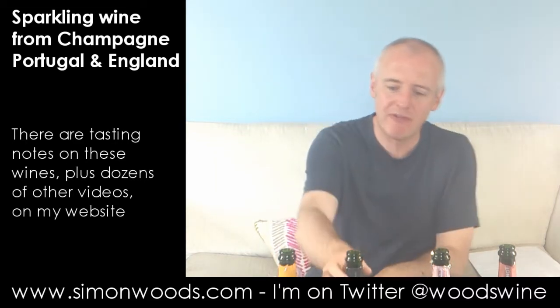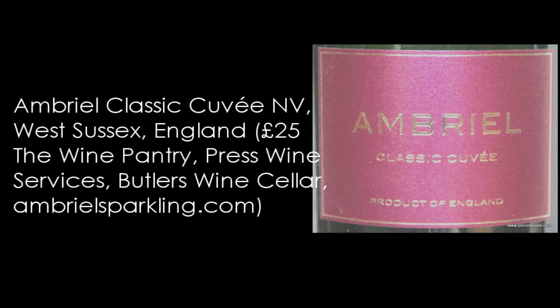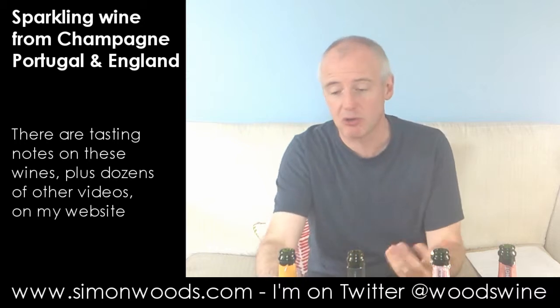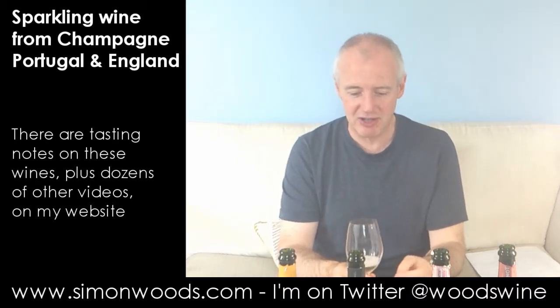Let's see whether wine number two is also a wine for a warm day. This is Ombriel from England, overlooking the South Downs National Park. It uses Champagne grapes — Chardonnay, Pinot Noir, Pinot Meunier. It's non-vintage, so I'm not sure whether it's mostly from one vintage or all from one vintage.